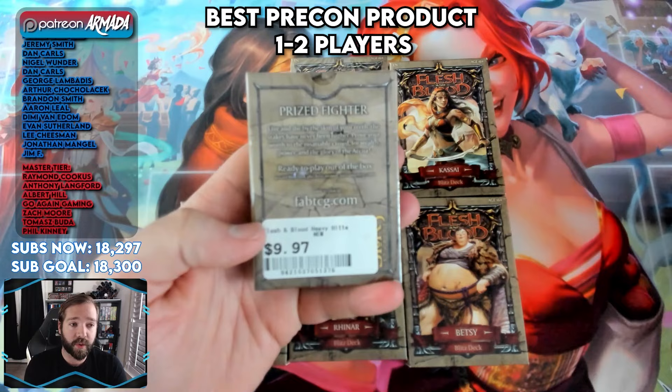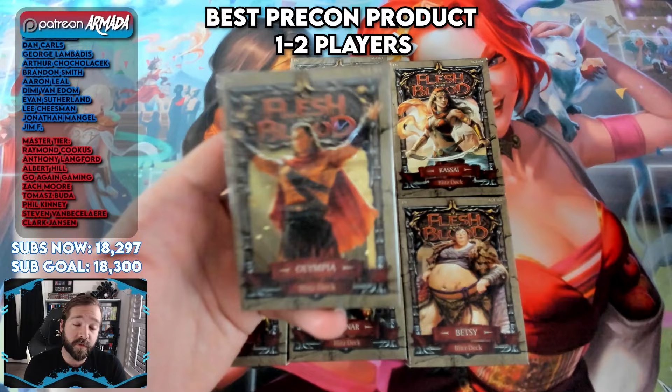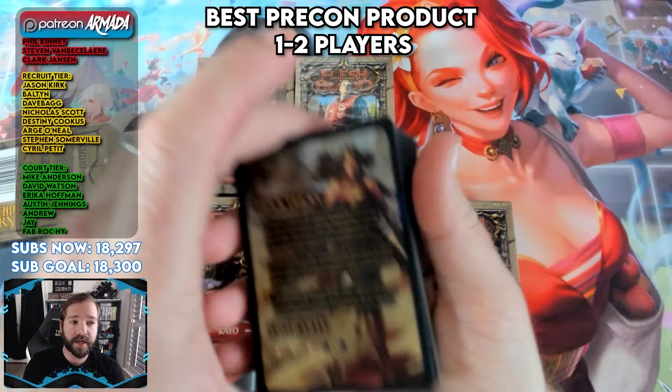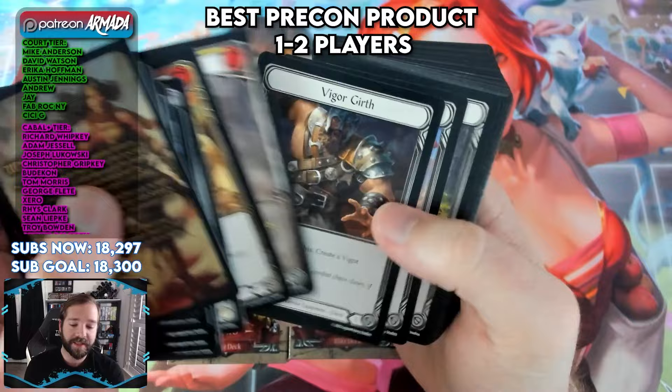They all play incredibly well. I bought mine for $10 — I bought all six of these at $10 each — and they are incredible for picking up and learning how to play. The new Heavy Hitters set is touted by many, myself included, as perhaps the best set ever created for the game, and these decks complement it perfectly. They come fully ready to play out of the package, with an entire deck's worth of cards, the hero in a nice foil, tokens, and everything you need to sit down and play.